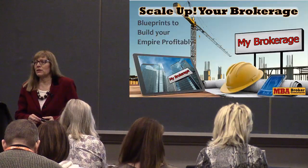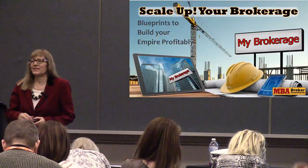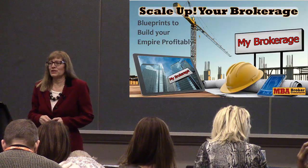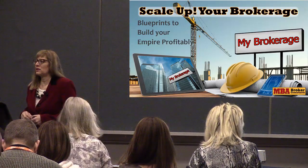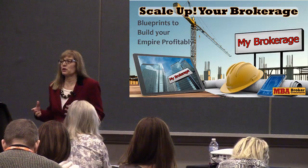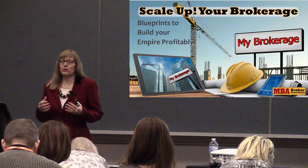Today we're going to learn about a blueprint for scaling up your brokerage. I'm going to show you how to take your existing brokerage, or start a new one, and scale it for growth and profitability.